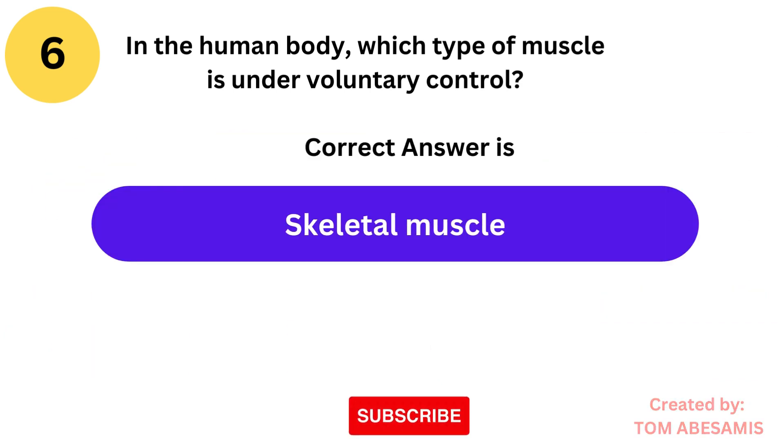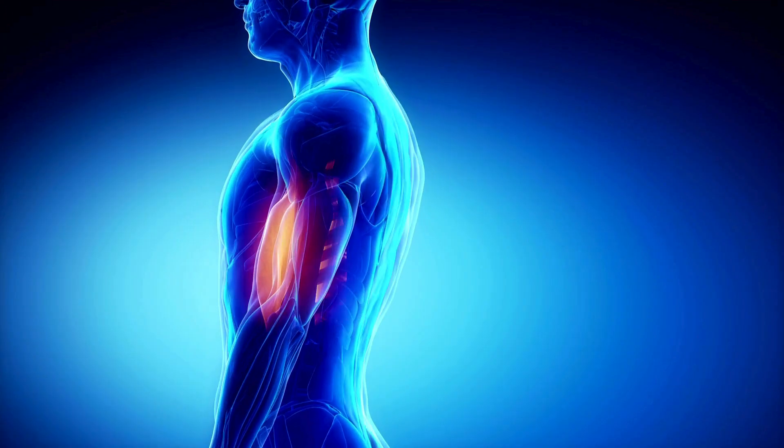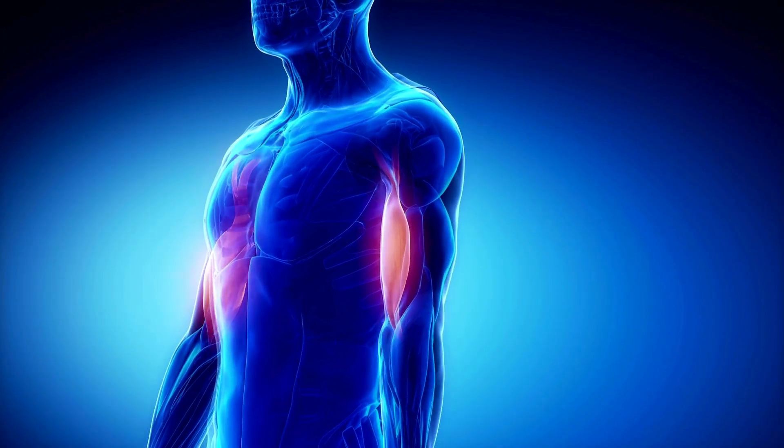The correct answer is skeletal muscle. Skeletal muscles, attached to bones by tendons, are under conscious control and responsible for movement.